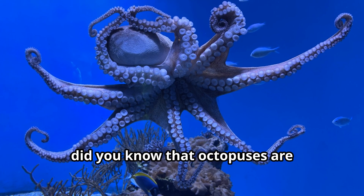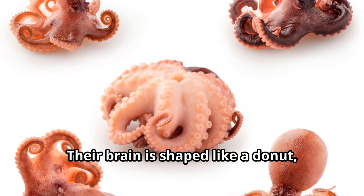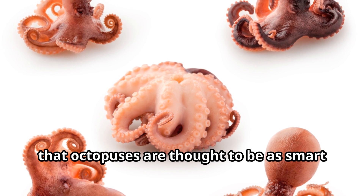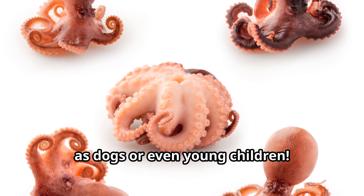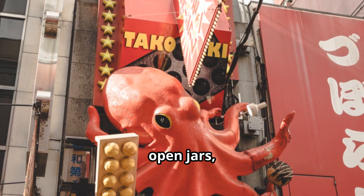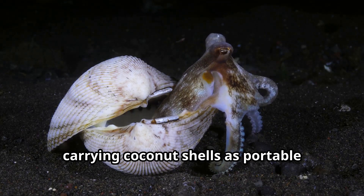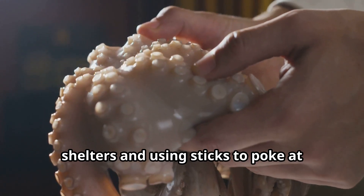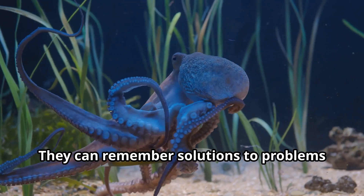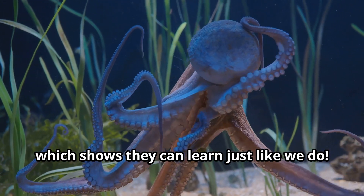Did you know that octopuses are considered the geniuses of the sea? Their brain is shaped like a donut, and it's so large compared to their body that octopuses are thought to be as smart as dogs or even young children. Octopuses can solve complex puzzles, open jars, and even use tools. Scientists have observed octopuses carrying coconut shells as portable shelters and using sticks to poke at interesting objects.